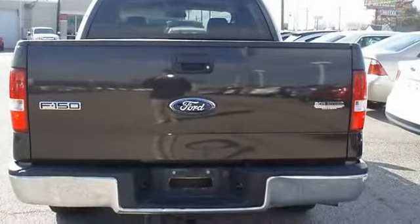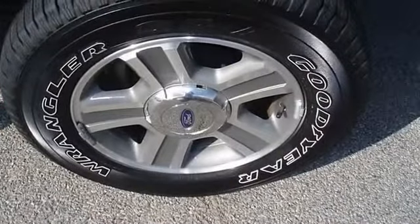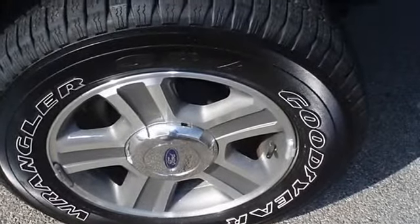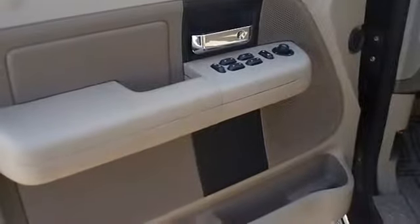100% AutoCheck guaranteed. Very clean interior, all electronic components in working condition. All interior components are in good working order. The 2007 Ford F150 — the perfect blend of daily driver and family hauler.